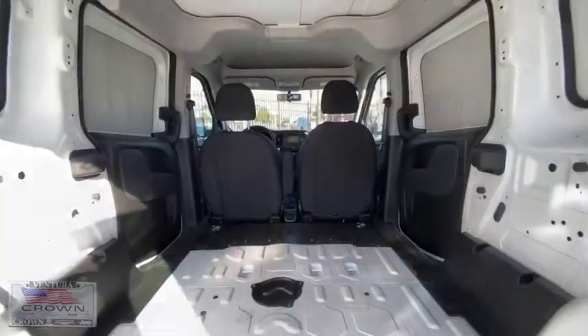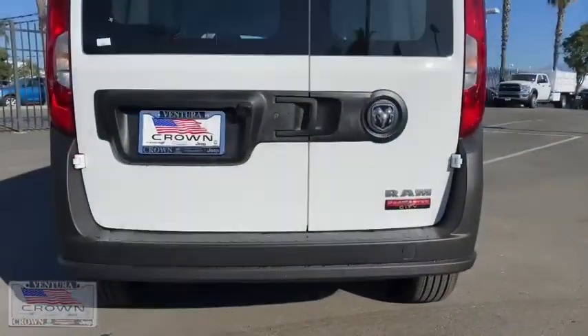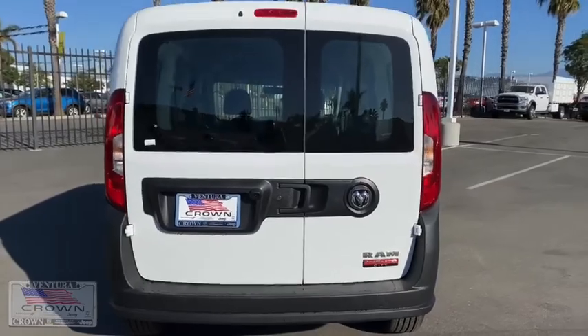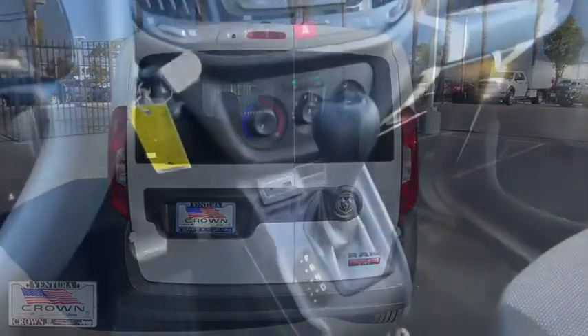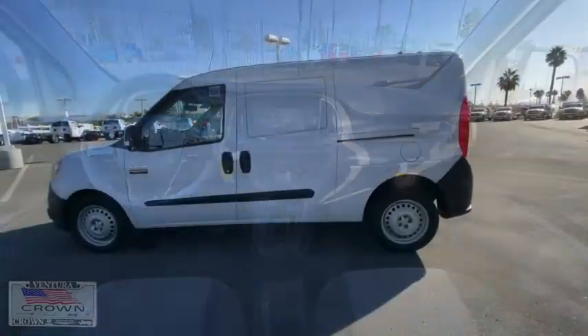Backup camera, anti-lock braking system, keyless entry, traction control, stability control, Bluetooth, power steering, adjustable steering wheel, front wheel drive, AM-FM stereo radio, trip computer.